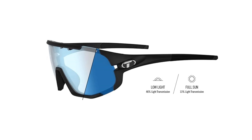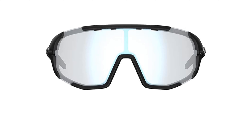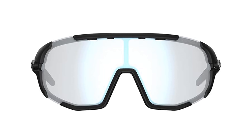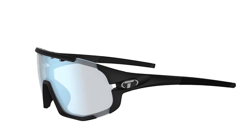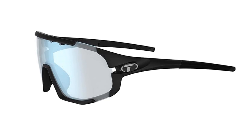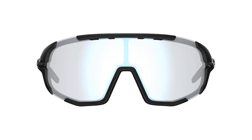Weighing in at just 37 grams, the frame is crafted from Grilamid TR90, a durable and lightweight material built for all-day comfort. With hydrophilic rubber on the nose, earpieces, and brow bar, the Sledge offers a secure, no-slip grip that improves with sweat, along with adjustable earpieces for a perfect fit. The Tifo C Sledge delivers reliable performance and style, making it a strong choice for any cycling enthusiast.